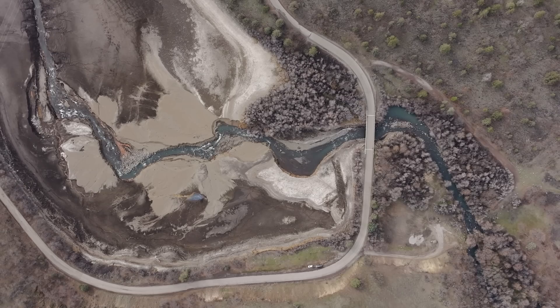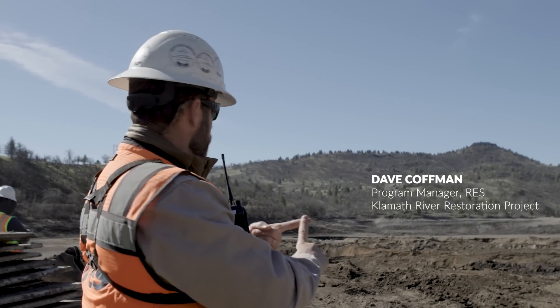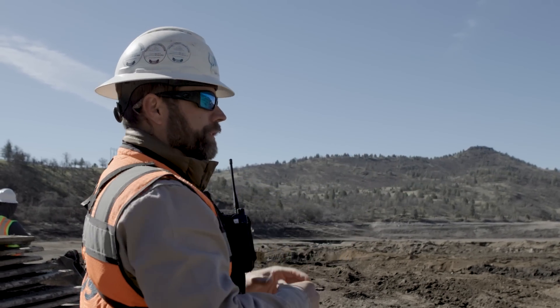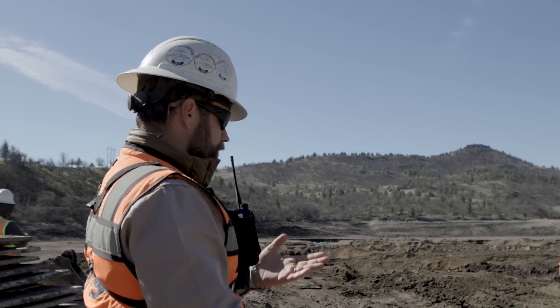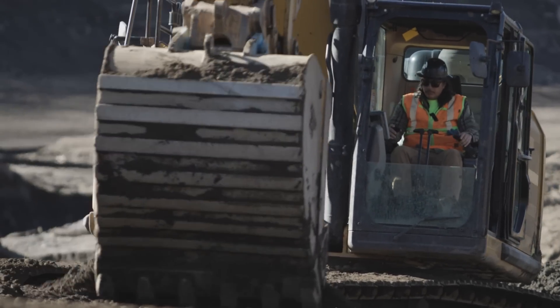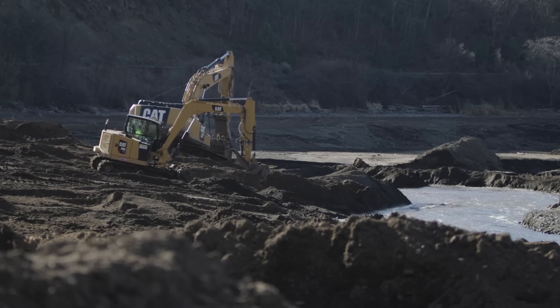The activity we're working on is threefold. One, find the former channel of Jenny Creek, because right now the water is just flowing over these historic delta deposits, not necessarily in the pre-reservoir channel. Two, it's beginning the grading of the floodplain to promote connection of the creek to its eventual post-restoration floodplain.